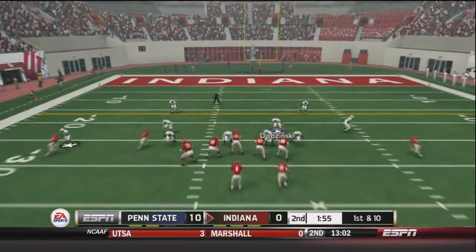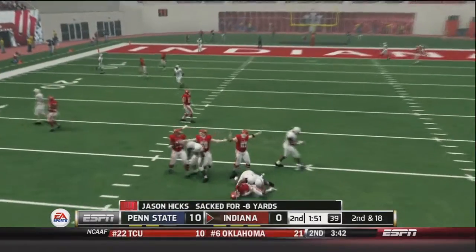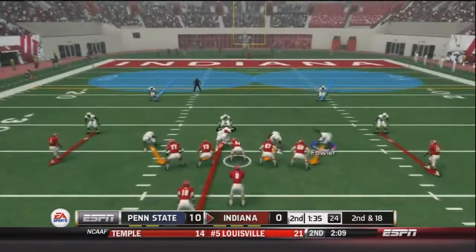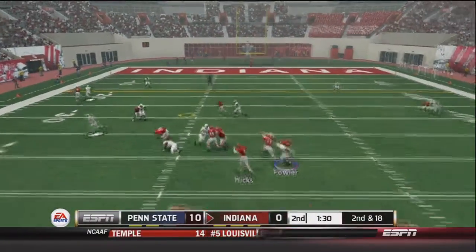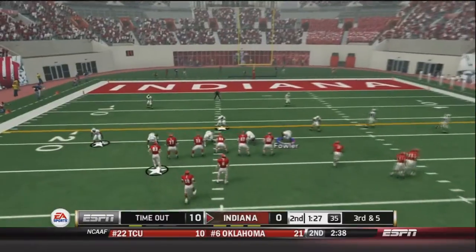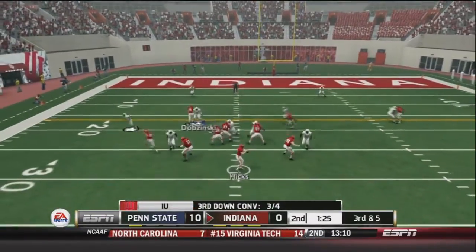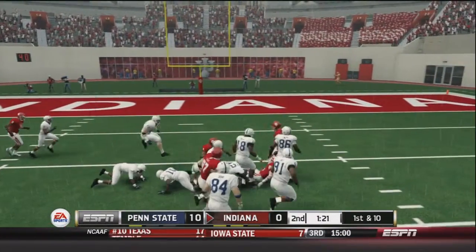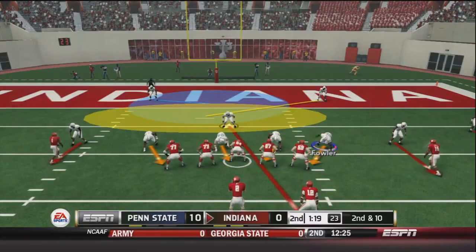After a Penn State timeout trying to get subs on the field, Hicks drops back — and we should get a sack on Hicks, making it second and 18 with 1:38 left in the second quarter. Hicks fires over the middle to Washington for a 13 yard pickup, bringing up third and five after another Penn State timeout. Hicks drops back again, fires to Thurman who makes a man miss and is finally tackled at the 11 yard line — a 12 yard pickup. After an incomplete pass it will be second and ten.